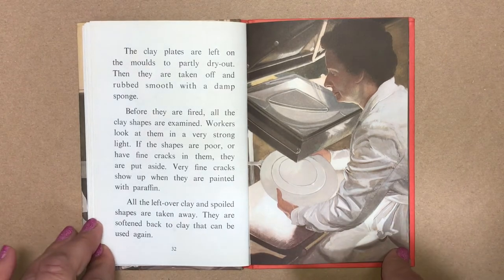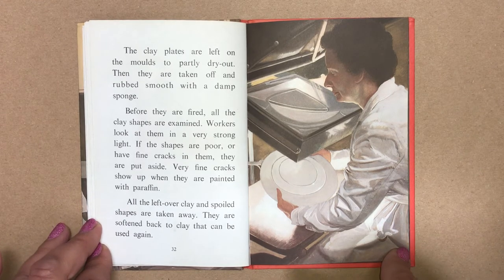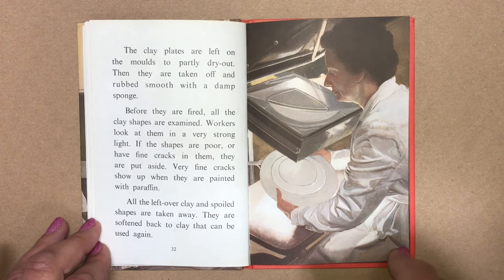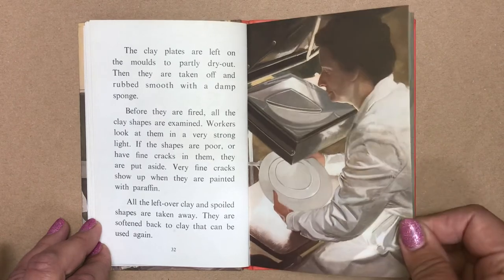The clay plates are left on the moulds to partly dry out. Then they are taken off and rubbed smooth with a damp sponge. Before they are fired, all the clay shapes are examined. Workers look at them in a very strong light. If the shapes are poor or they have fine cracks in them, they are put aside. Very fine cracks show up when they are painted with paraffin. All the leftover clay and spoiled shapes are taken away. They are softened back to clay and can be used again.